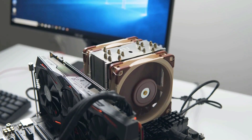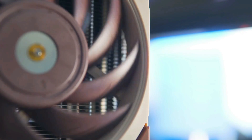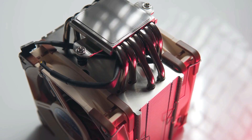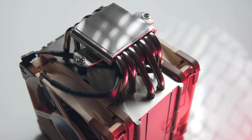With the Noctua NH-U12A, built for anything from high-end PCs to basic builds, this small form-factor powerhouse supports up to 120mm fans. The seven copper heat pipes coupled with a dual fan configuration provide maximum airflow without blowing out your budget.